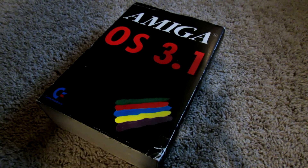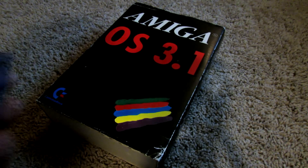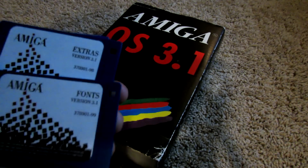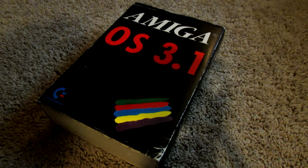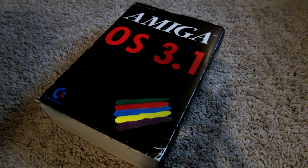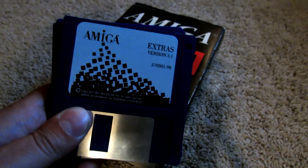A lot of you guys may not have actually seen this particular edition of the software. Typically, when you purchased OS 3.1, you would get something like the more common ESCOM discs that were released by ESCOM. For those people that don't know their Amiga history, Commodore obviously ended up going bankrupt sometime around 1991 or 1992. ESCOM basically took over the assets of Commodore and continued releasing some software, at least for a short time after the buyout. This is the typical set of OS 3.1 discs that you would get.